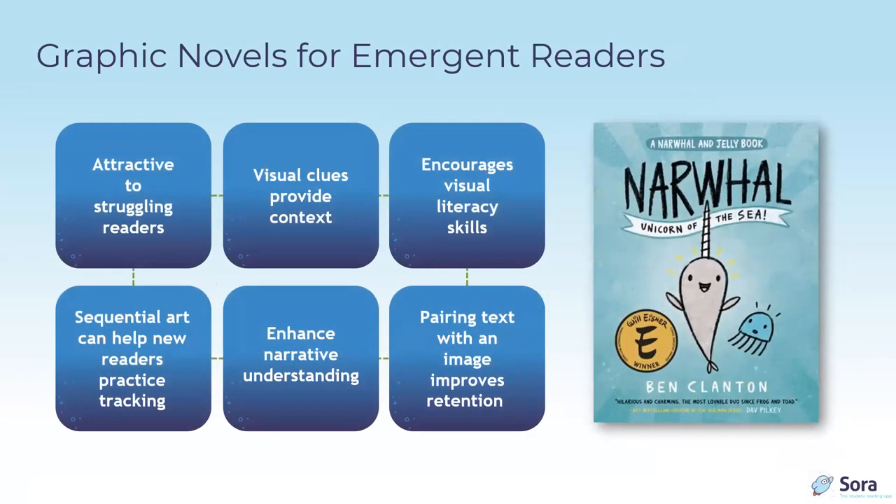Graphic novels are great for beginning readers for many reasons. They're attractive to struggling readers who might be intimidated by big blocks of text, and there's less stigma for older readers who may be struggling or learning English. Many look more mature than regular picture books or first readers, and visual clues provide context for word recognition and comprehension.